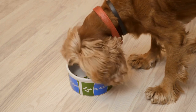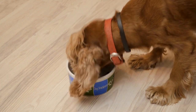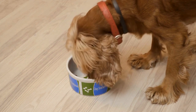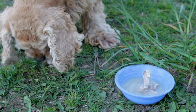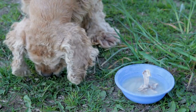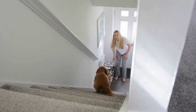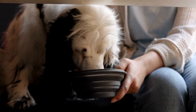Understanding the shedding process: before diving into effective ways to manage cocker spaniel shedding, it's important to understand why these dogs shed in the first place. Shedding is a natural process for all dogs, as it helps them get rid of old or damaged hair and replace it with new growth. However, some breeds shed more than others, and cocker spaniels fall into the moderate to heavy shedding category.